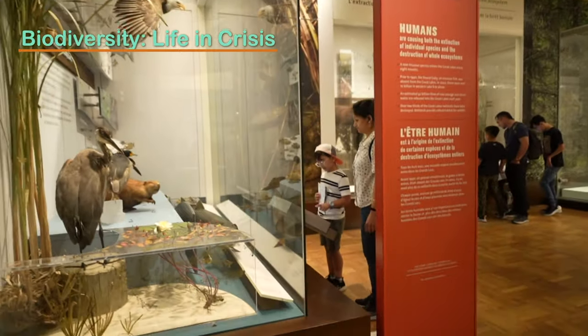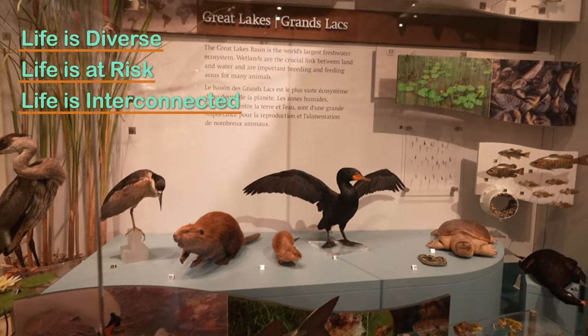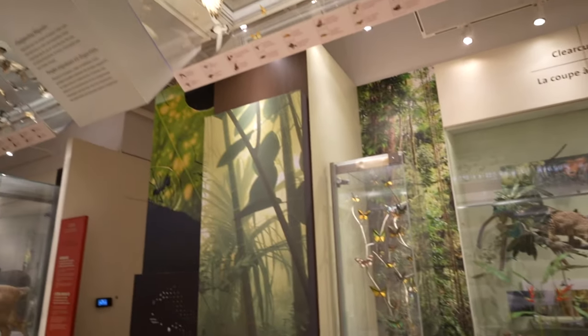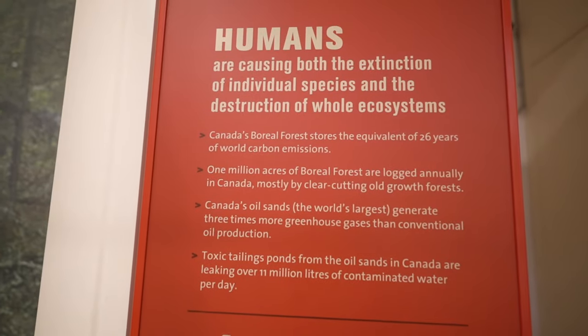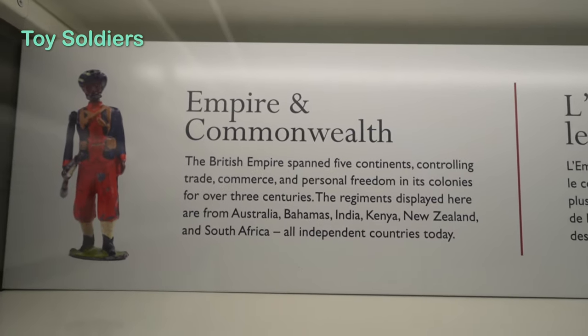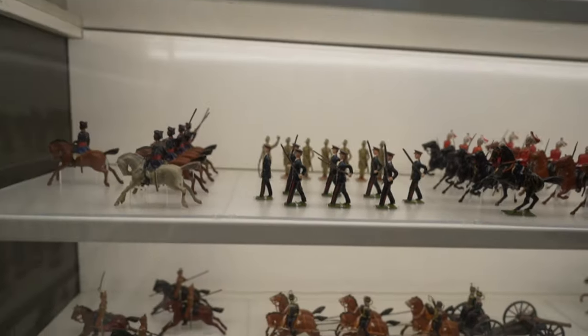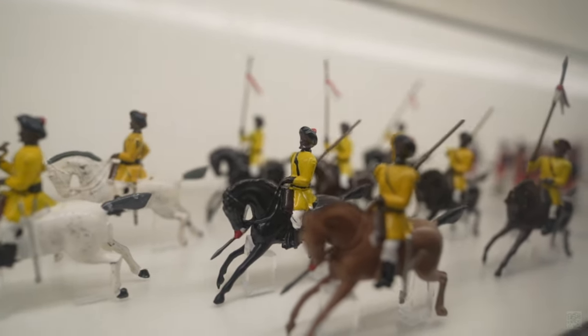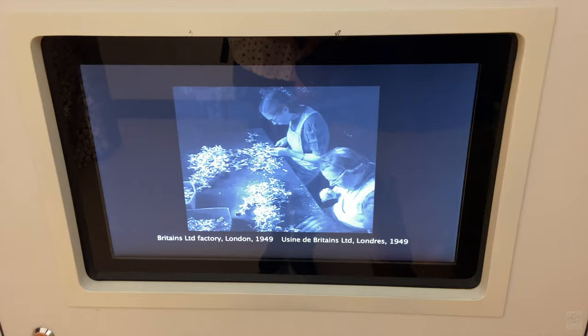Next up, Biodiversity: Life in Crisis explores three important themes — life is diverse, life is at risk, and life is interconnected. This gallery emphasizes the importance of harmonious coexistence for all living beings. Also on the second floor, what impressed me thoroughly was the toy soldiers section. The collection, originally donated by Hal Jackman, former Lieutenant Governor of Ontario, traces the historic lifespan of Britain's, one of the world's pioneers in the manufacturing of toy soldiers.